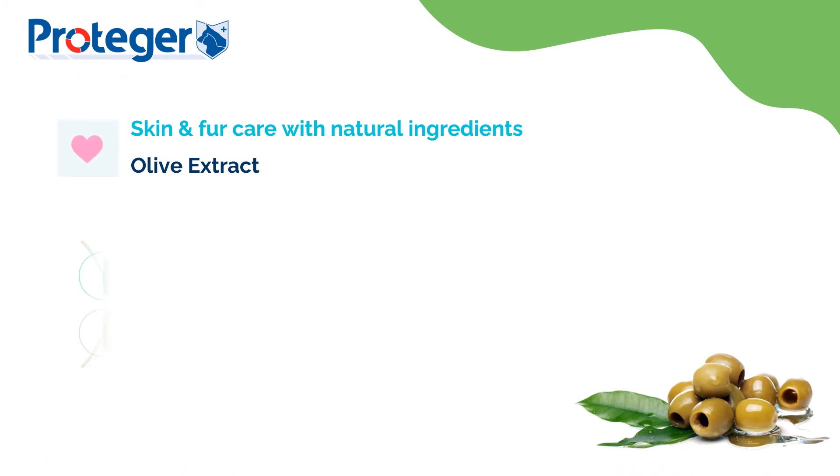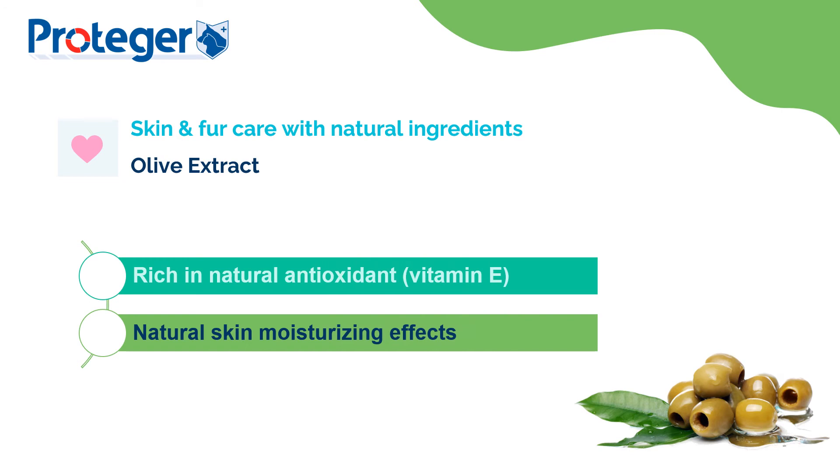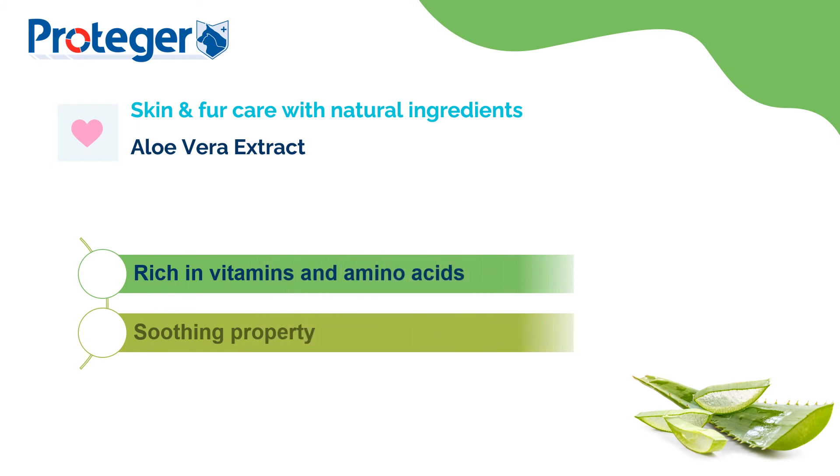Protege wipes is formulated with olive extract, which is rich in vitamin E and helps to nourish the skin and coat. With added aloe vera extract, which is famous for its soothing properties, it helps to calm our fur kid's skin.